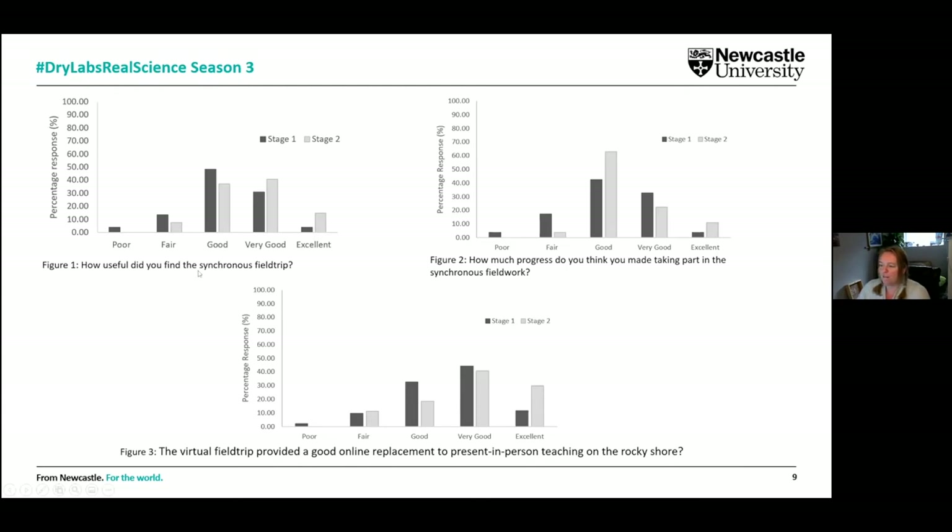From the student graphs, they found the synchronous field trip useful and liked it. It's important to say that whilst running these field trips, we actually did that synchronously online with them — we ran a Zoom session alongside their use of the virtual provision. We were there available as if we were in the field with them, so they could troubleshoot any problems. They thought they made good progress during the field work and that it was a good online replacement given the restrictions.